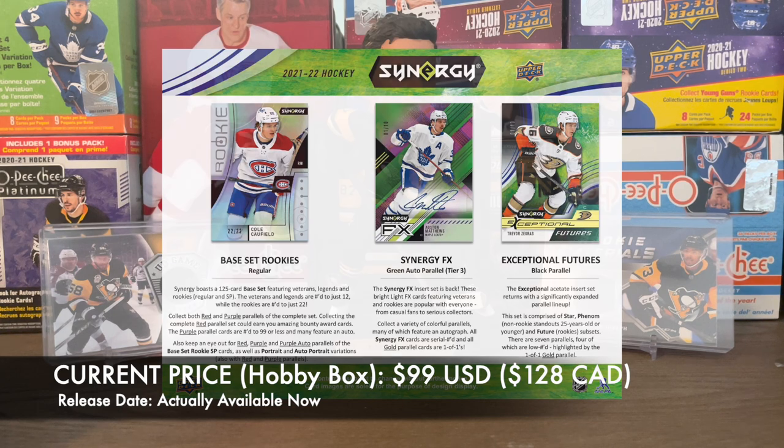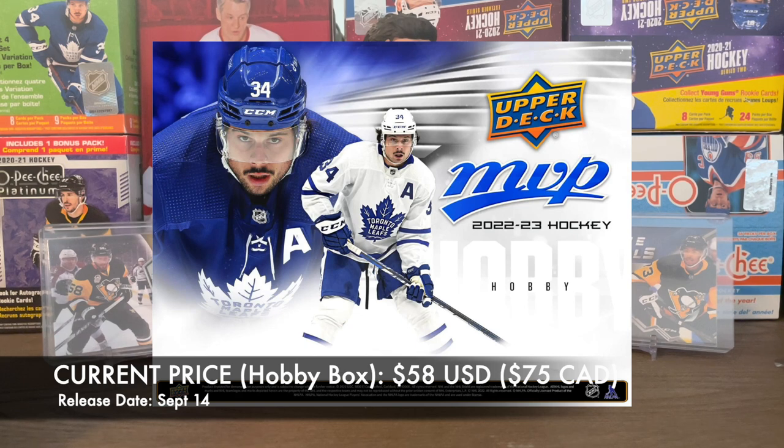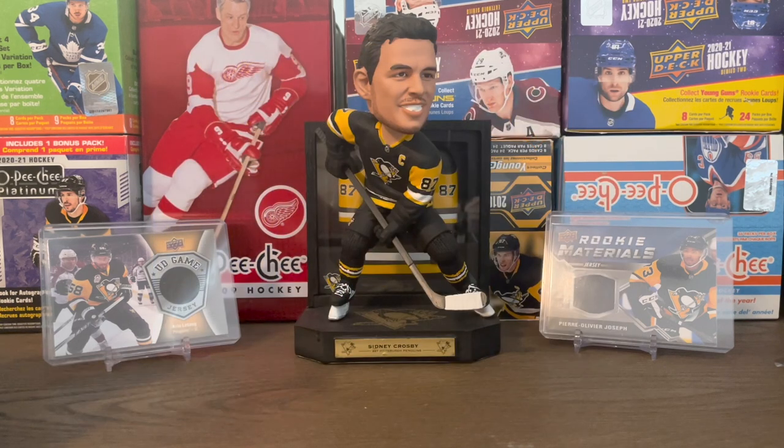Looking forward, in September supposedly 2022-2023 MVP is coming out September 14th, but I don't know — everything's been kind of pushed back this year so I'm skeptical of that. And then in November there are other releases coming out later that I'm not going to go over right now.